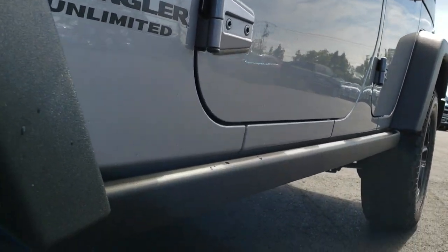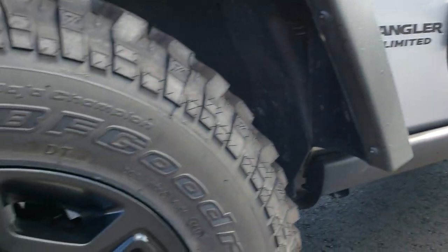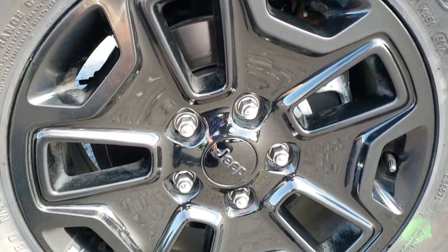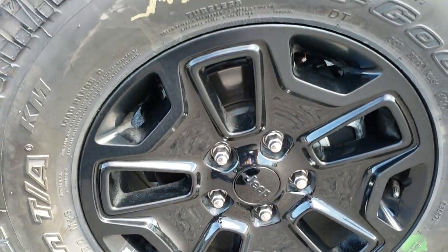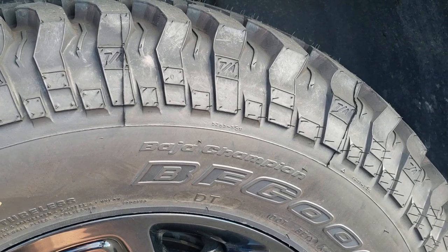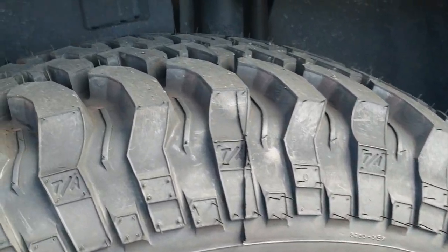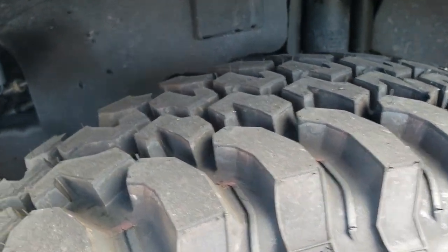I didn't see any dents or dings down that side. The Willys Wheelers package comes with the rock rails on the side, has the painted gloss black alloy rims, BF Goodrich mud-terrain tires — LT 255/75 R17s — and the front tires on this vehicle are brand new.